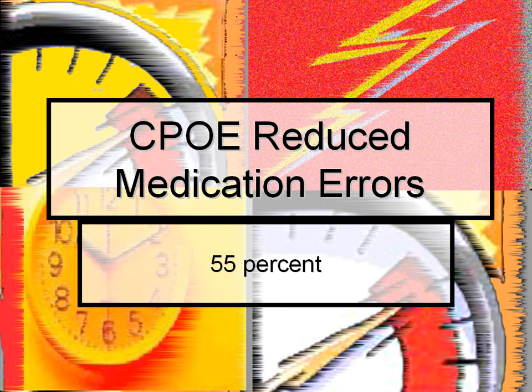One study concluded that computerized physician order entry systems for prescriptions reduce medication errors by as much as 55%, because they ensure, at a minimum, that orders are complete and legible.